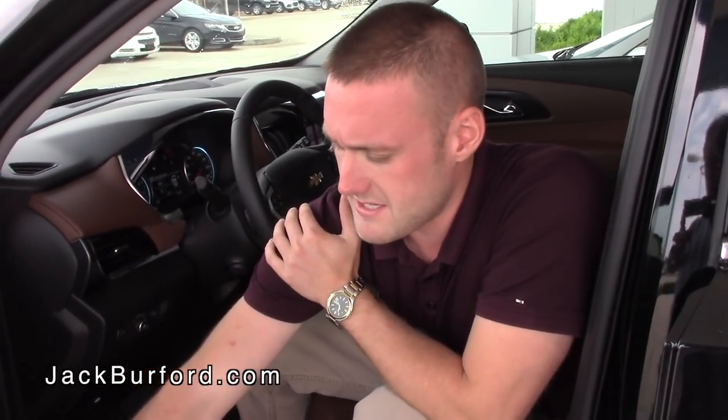It does have the hatch control right here. You can have it set to three-quarters or max in case you have a low garage or a shelf in the garage that you don't want it to hit.